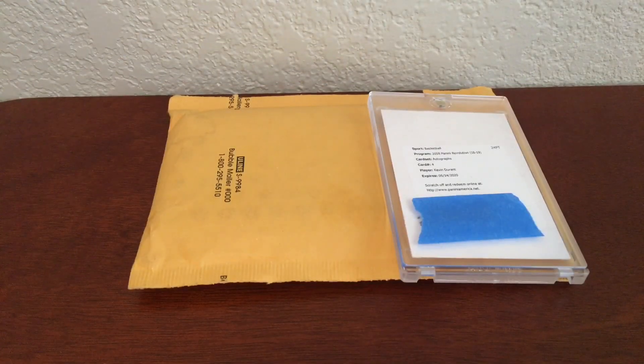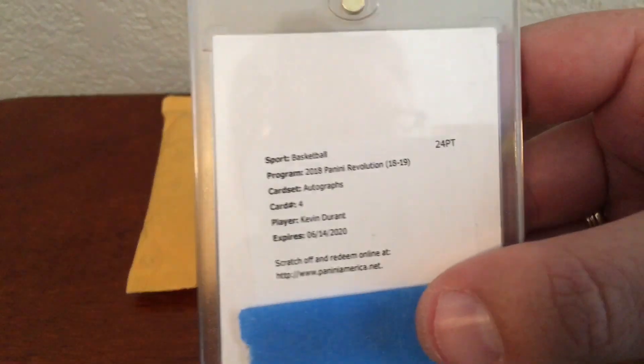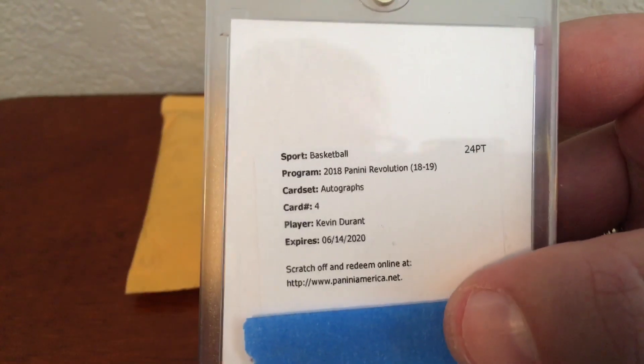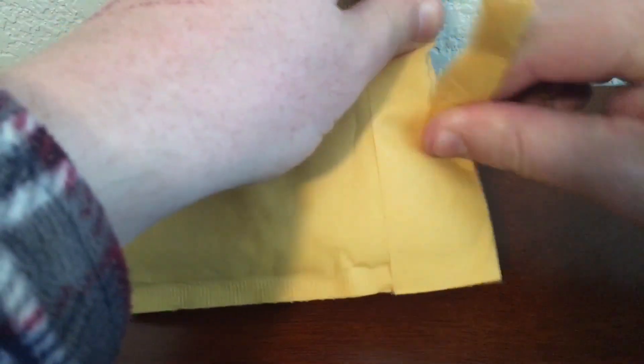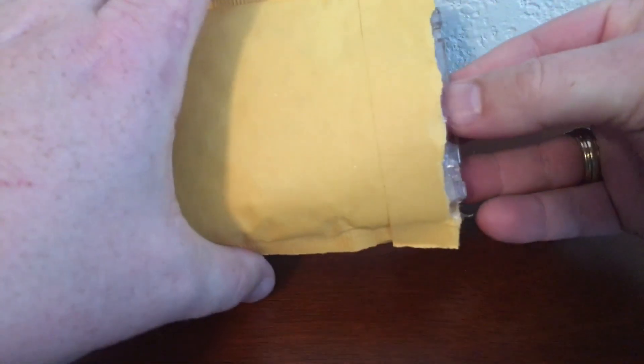Hey everyone, I've got a one-package mail day today. If you remember a while back, I sent in this redemption that I got from 2018 Panini Revolution — you can see there's a Kevin Durant autograph. I've got the package in today and I wanted to rip that open and reveal it with y'all. I am really excited about this; this is all I've got today but I am excited, so let's see.